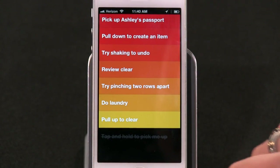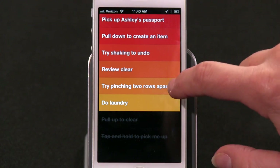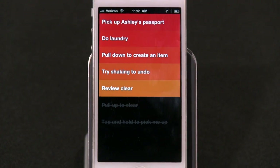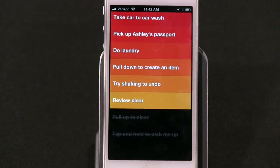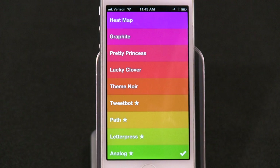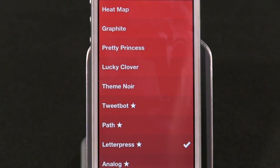Clear's strength is its gestures. You've got all sorts of fun touchy-swipey stuff: swipe right to mark a task as done, swipe left to delete it altogether — this reminds me a lot of Mailbox. Tap and hold any task to move it up or down in your list, pull down to create an item, pinch two rows apart to add an item in a specific place, shake to undo, pinch the whole list together to access your other lists, pinch again to access your settings. You can also choose between a variety of color themes.